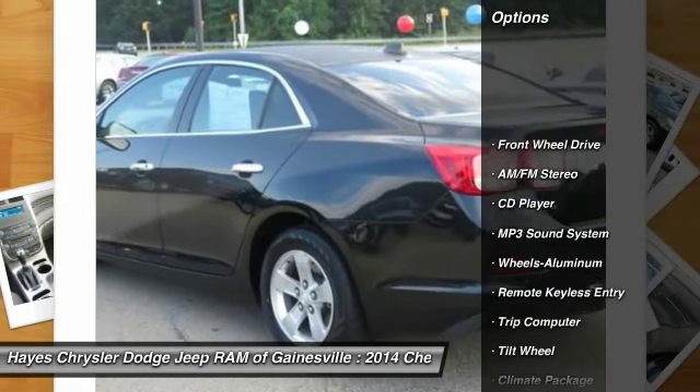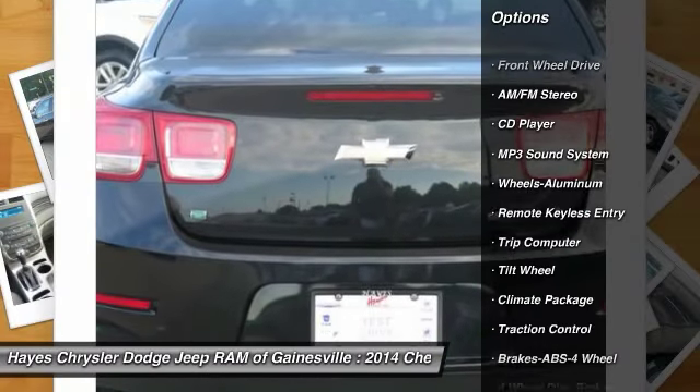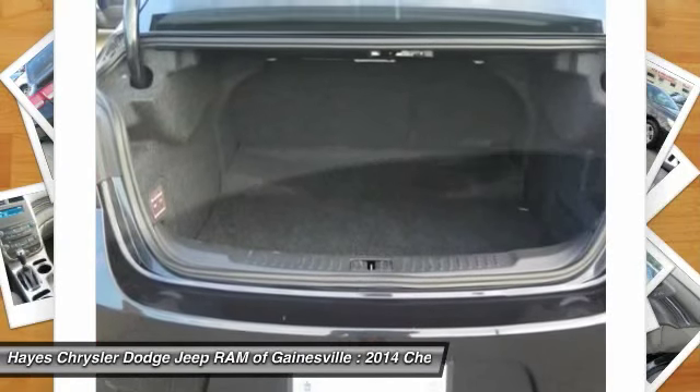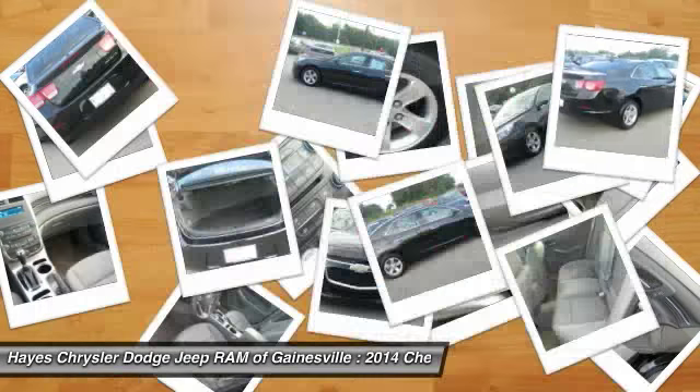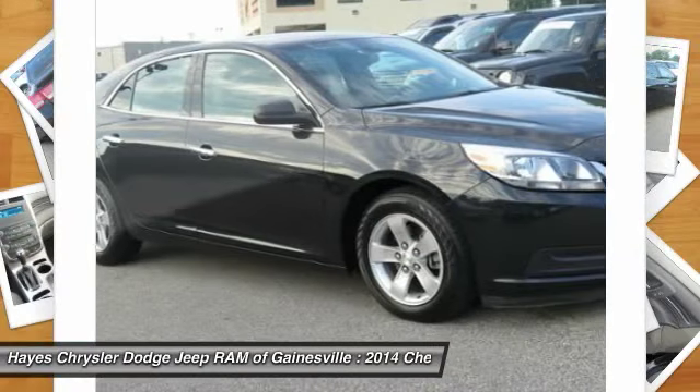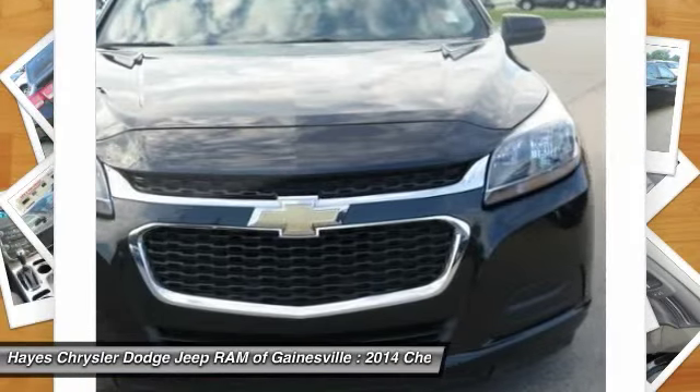Traction control, anti-lock braking system, air conditioning, power steering, aluminum wheels, cruise control, AM/FM stereo radio, FWD, rear defrost, climate control, multi-zone. Wouldn't you look great in this vehicle?